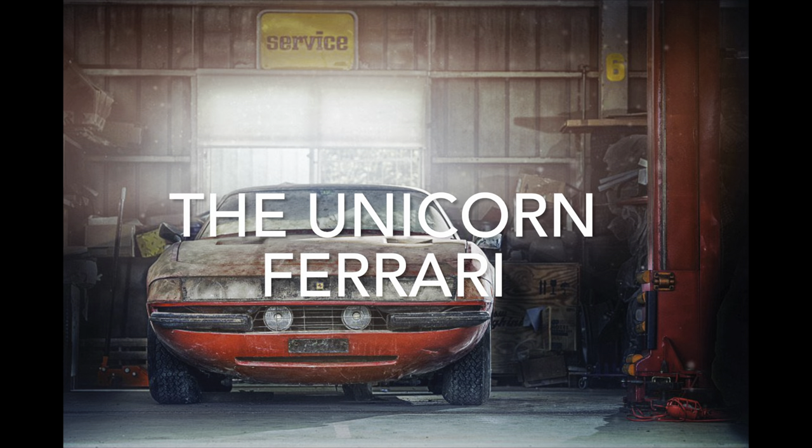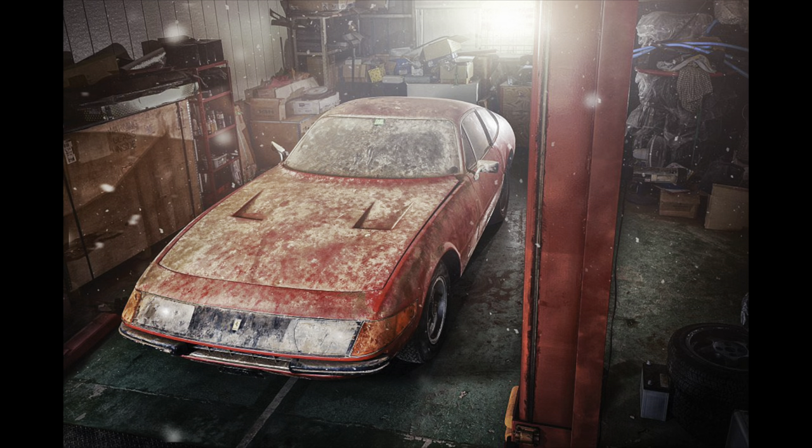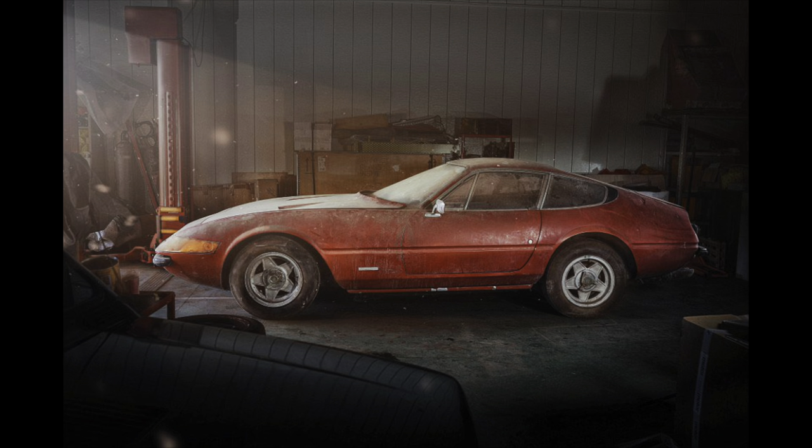The Unicorn Ferrari. Any normal Ferrari 365 GTB4 in similar condition would be worth no more than £500,000 in today's market. This 1969 example, due to be auctioned off, was expected to sell for up to three times that — and it sold recently for £2.2 million. So why so expensive?